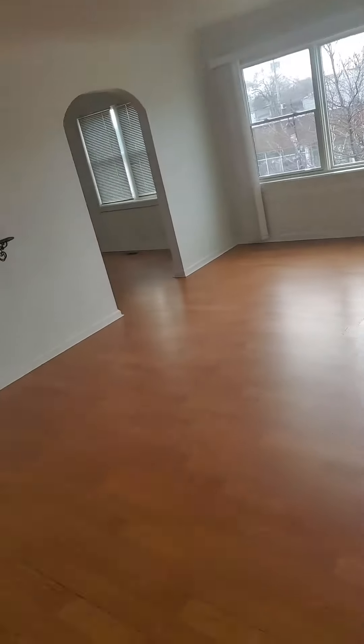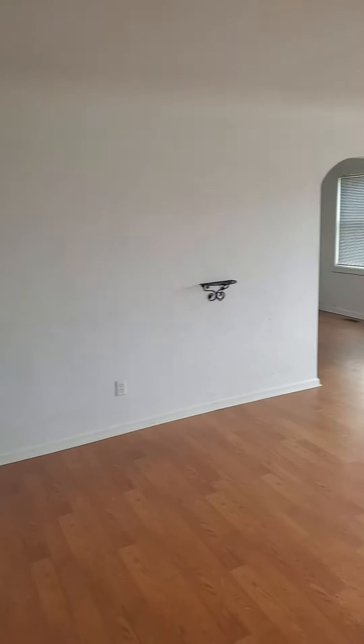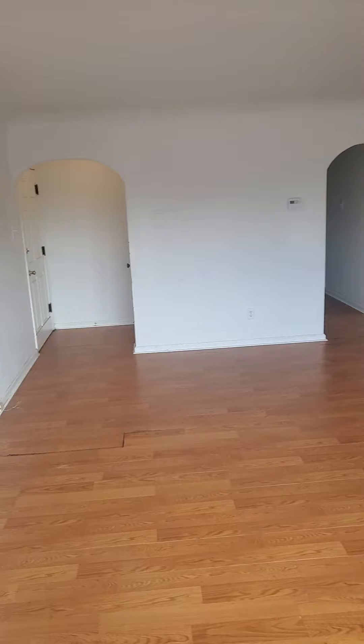Walking right into the living room here, which is huge. It can definitely fit very large furniture. Nice big picture window. It'll flow right into the dining room here. Huge living room.